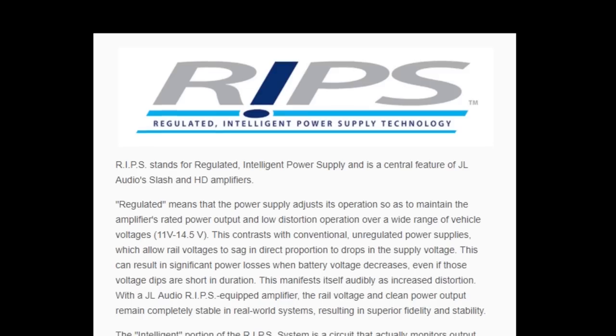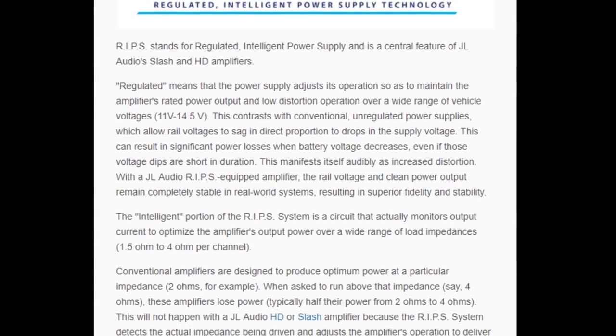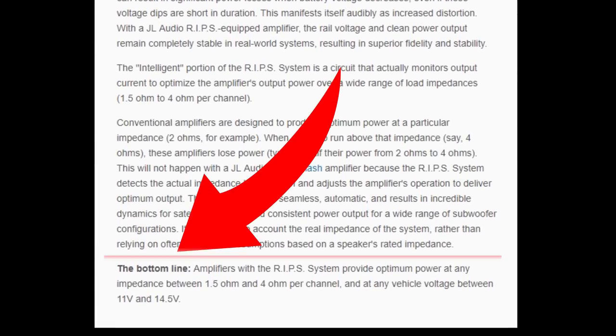What's up with that? Well, it has a lot to do with the RIP's power supply — Regulated Intelligent Power Supply technology. You can read about this in the video description below, or just realize it keeps a constant power anywhere between 1.5 and 4 ohms and between 11 and 14.5 volts.